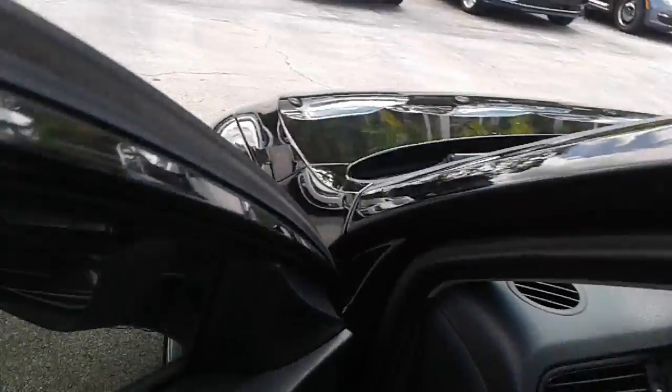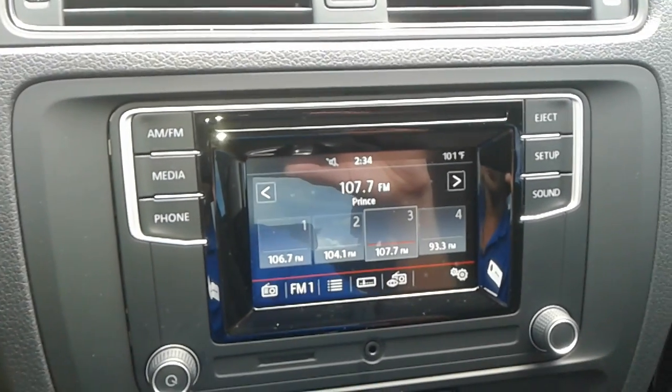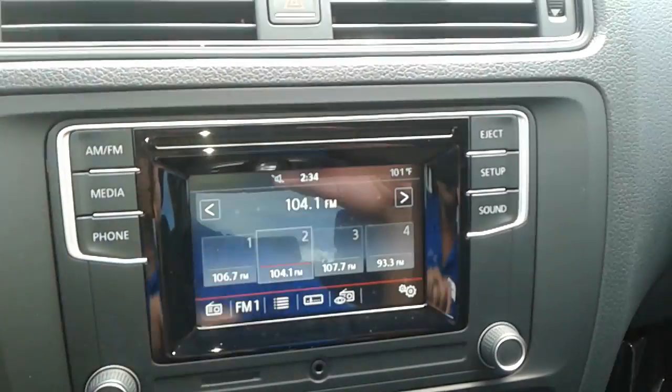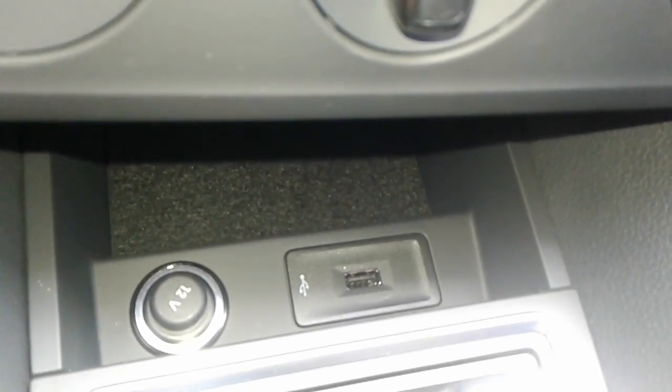This vehicle comes with some amazing standard features. You do have your Volkswagen infotainment center here. This one comes with FM and AM radio. It also comes with Bluetooth connectivity, and it is also a touchscreen as well. You also have a USB port here which allows you to charge your phone. You also have the black cloth interior.